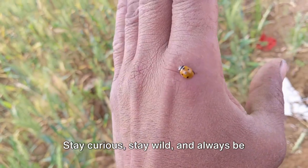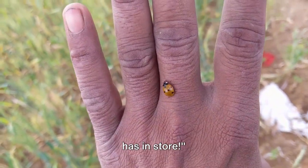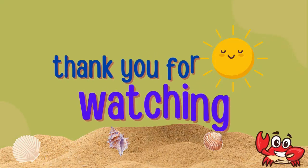Stay curious, stay wild, and always be ready for the next adventure that nature has in store. Thank you for watching! See you soon!